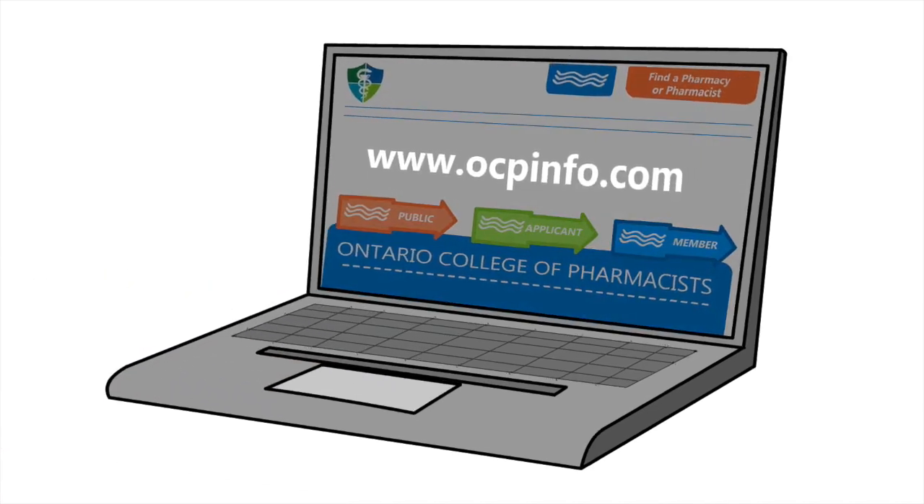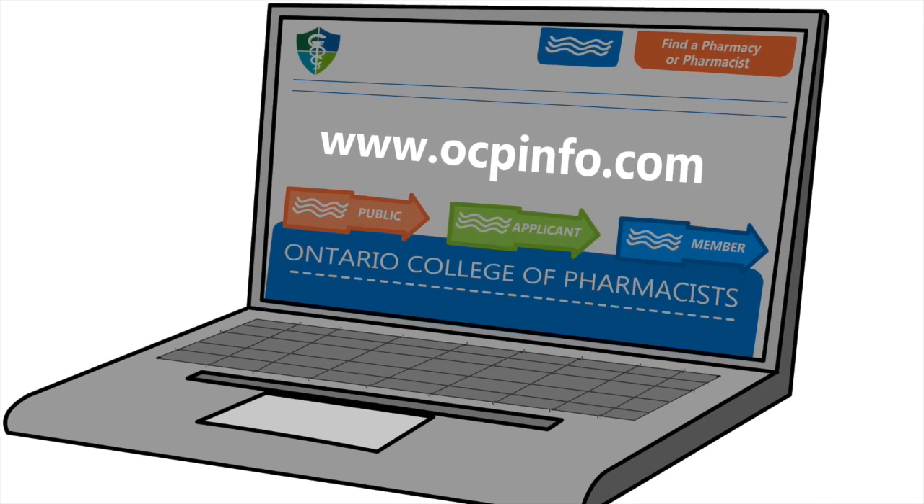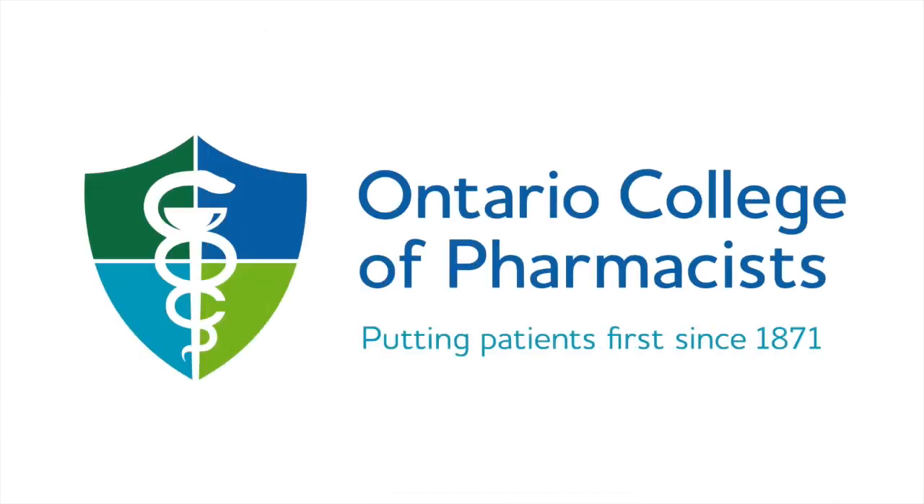Visit our website to learn more about how the Ontario College of Pharmacists regulates the profession of pharmacy in Ontario to serve and protect your needs.